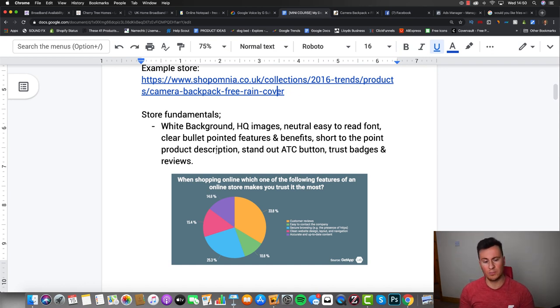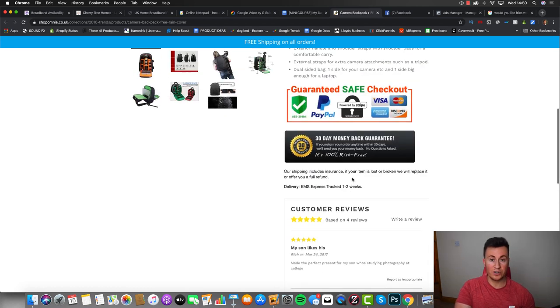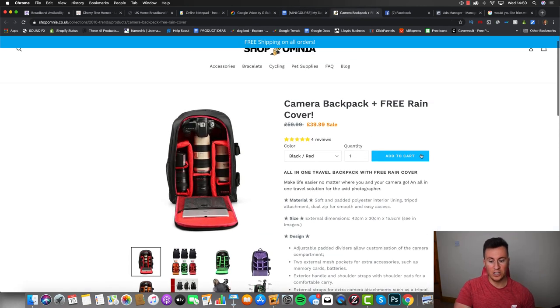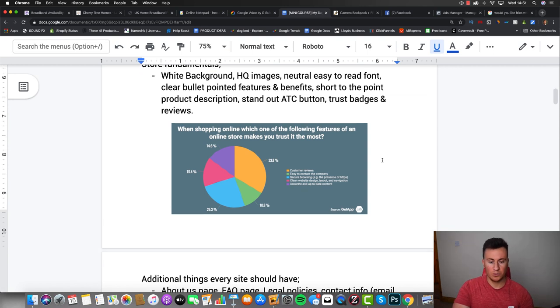To summarize what I want you to adopt on your product pages: number one is a white background - simple often works best. Use high-quality images, a neutral easy-to-read font, and clearly bullet-pointed features and benefits so customers can naturally progress through the information. Keep product descriptions short and to the point - present a problem and solve it with the product. You also want a stand-out Add to Cart button; on this page the only other blue element is the free shipping bar, so the eye naturally tracks toward that button, which is exactly what we want.